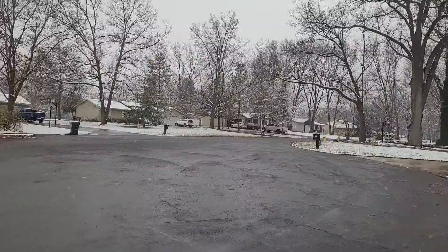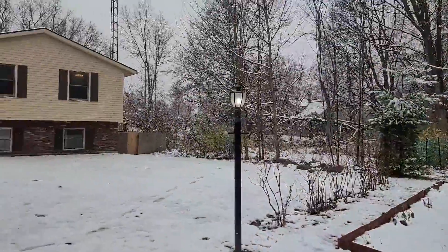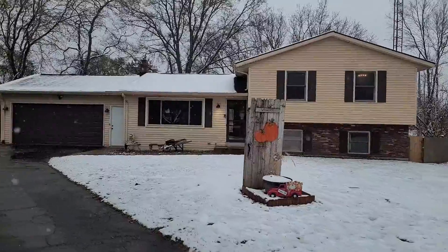I'm going to flip the camera around and show you around a little bit. Here you can see we are at the end of a cul-de-sac with a beautifully wooded lot.